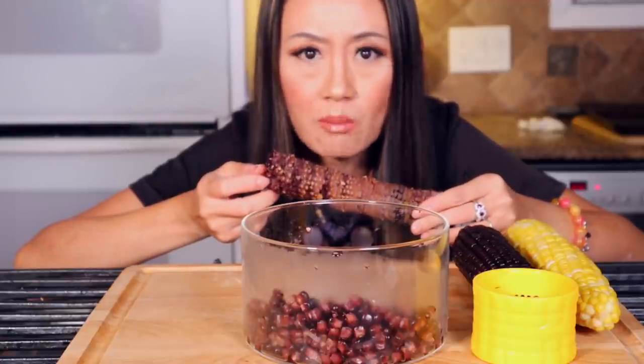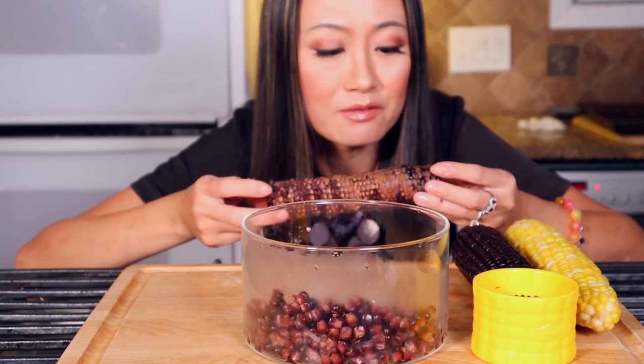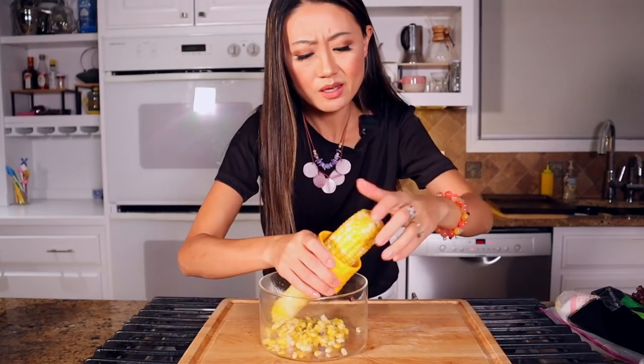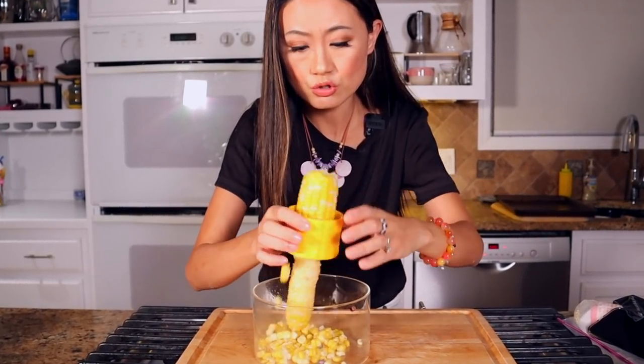So good! It's sticky and chewy — I love this. To add some color in the dessert I add some regular corn, and it also adds a crunchy texture, not just sticky and chewy.